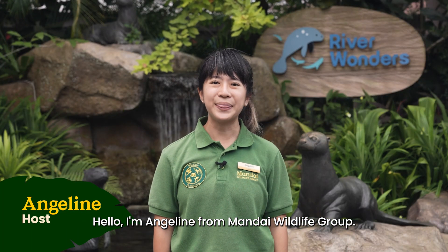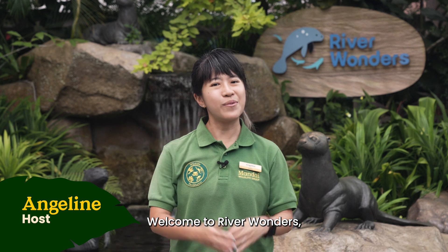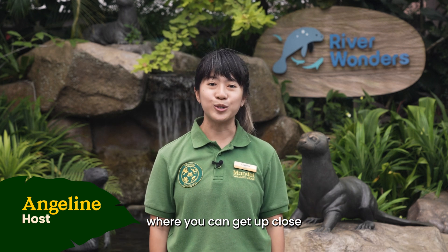Hello, I'm Angeline from Mandai Wildlife Group. Welcome to River Wonders, where you can get up close with our amazing freshwater animals and connect with nature.